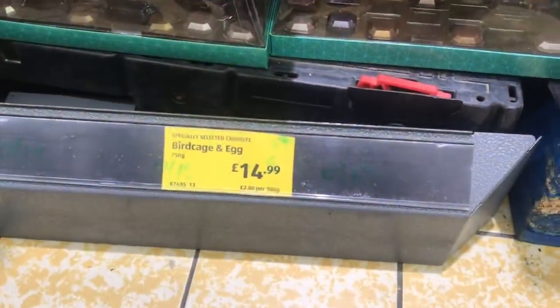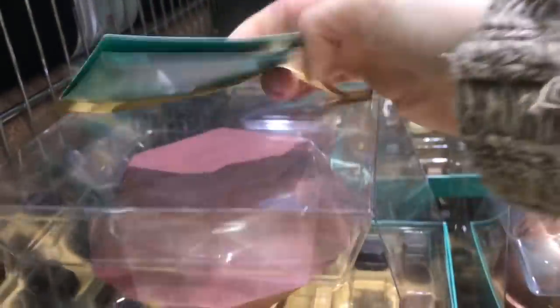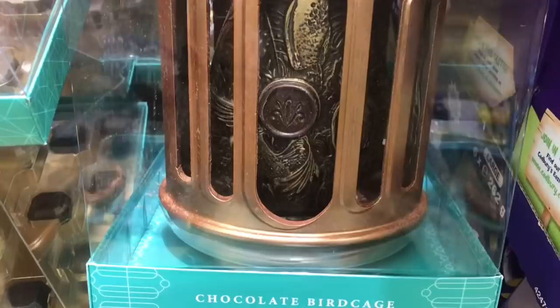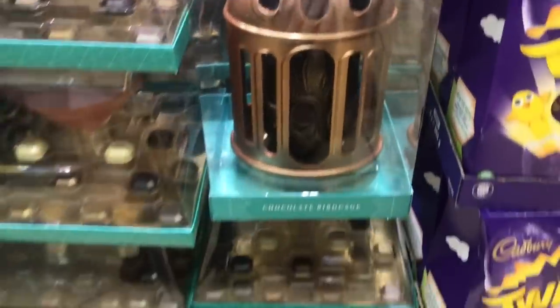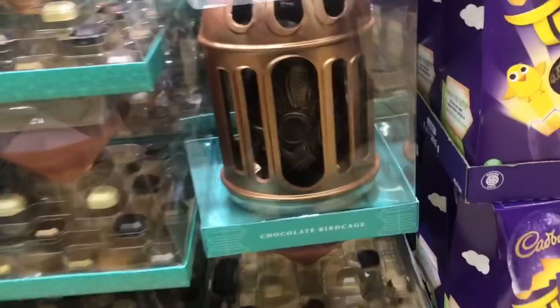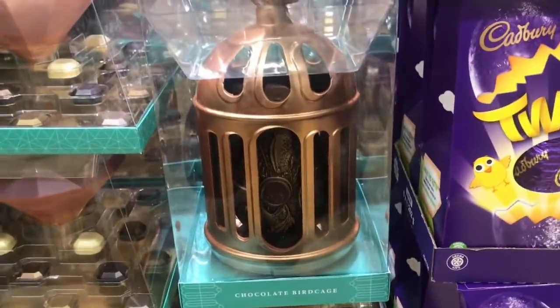We're shopping in Aldi and I have to show you these eggs - £14.99, look at them. You have a pink diamond. Look at this egg, so pretty. It's like a birdcage, £15. But that one I prefer - that is cool, it's like Harry Potter looking. Can you eat the cage? I think you can.